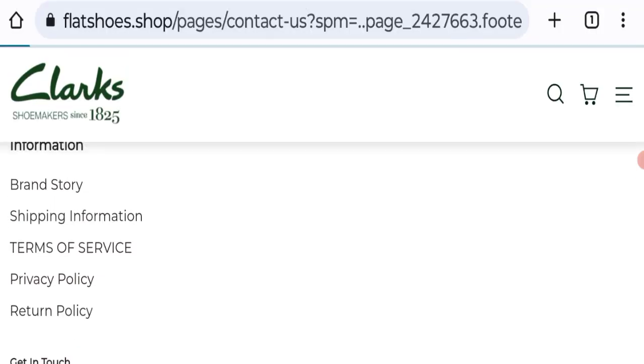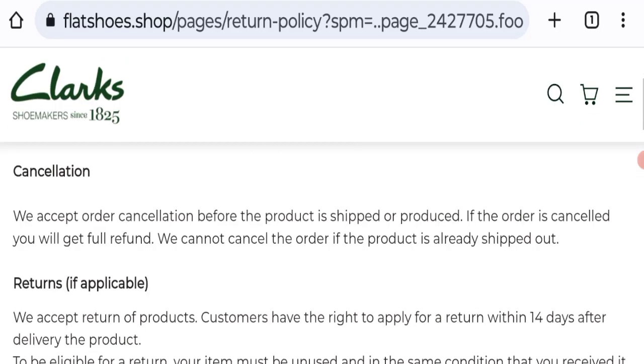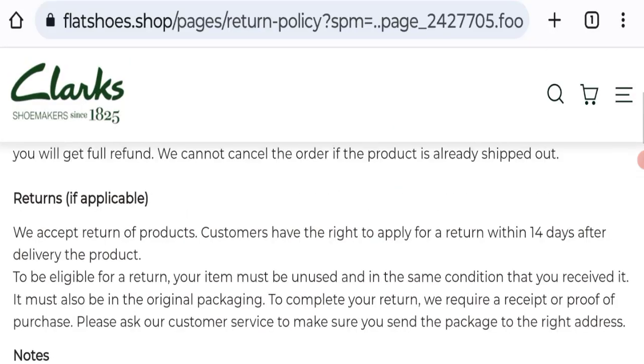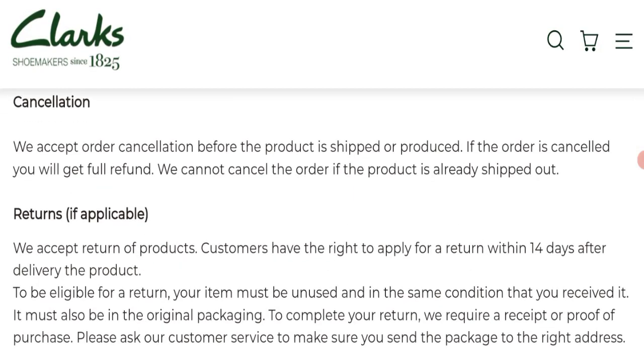Next we will check the return and refund policy of this website. Customers have the right to apply for a return within 14 days after delivery of the product, meaning you have 14 days to apply for a return or refund.